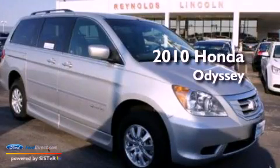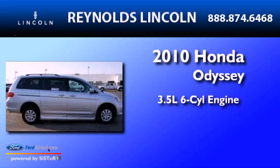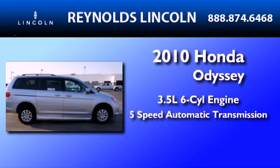This is a 2010 Honda Odyssey. It has a 3.5-liter six-cylinder engine and a five-speed automatic transmission.